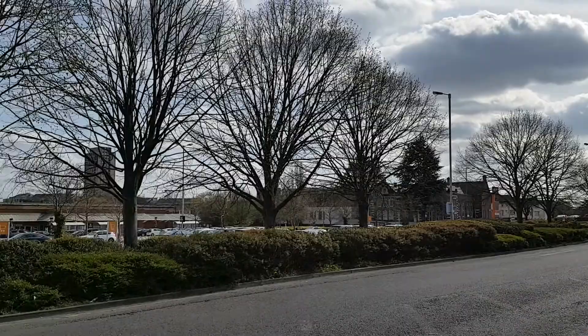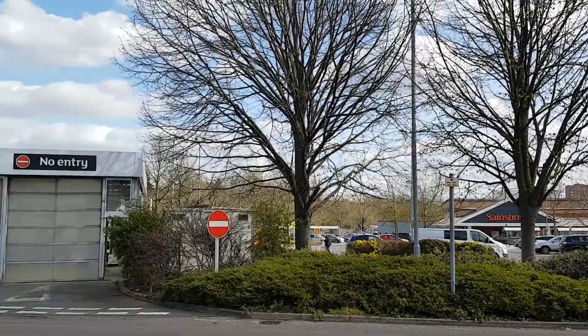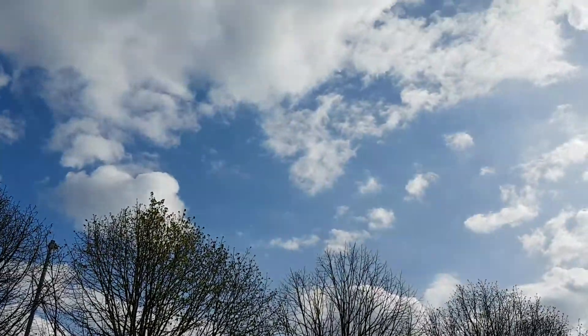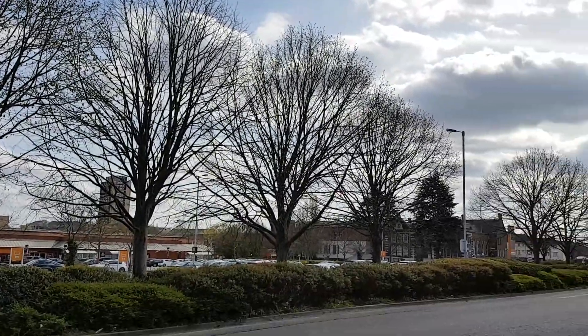This site is all going to be redeveloped yet again as a high-density housing scheme, with Sainsbury's locating in the bottom of it. So this will be all up here in the sky if they have their way, which I believe they have got permission for.